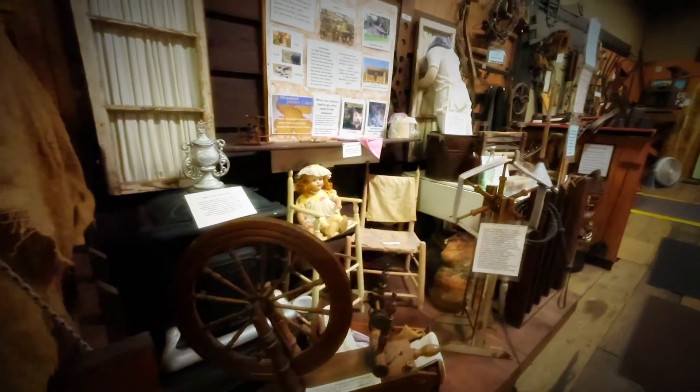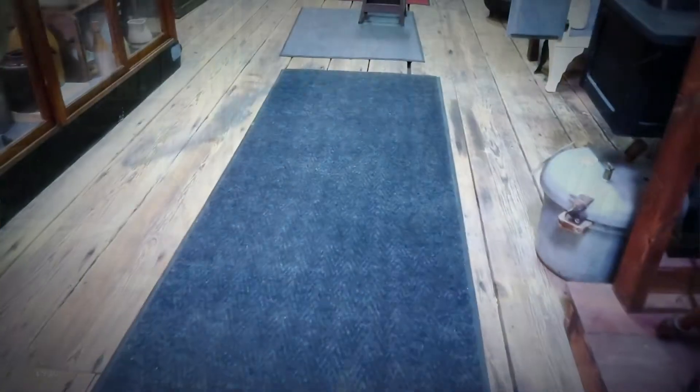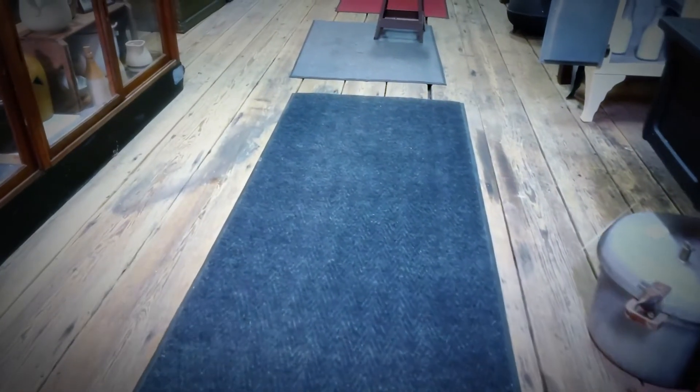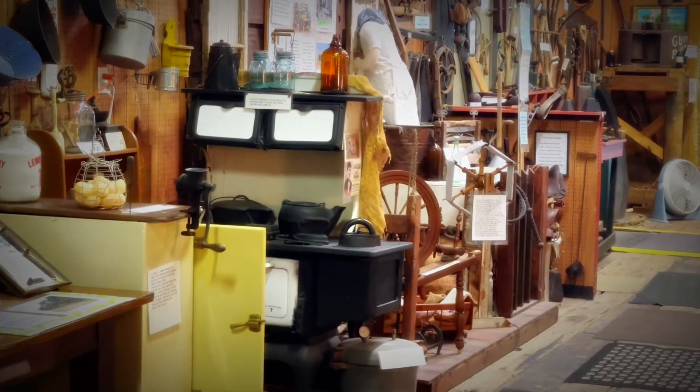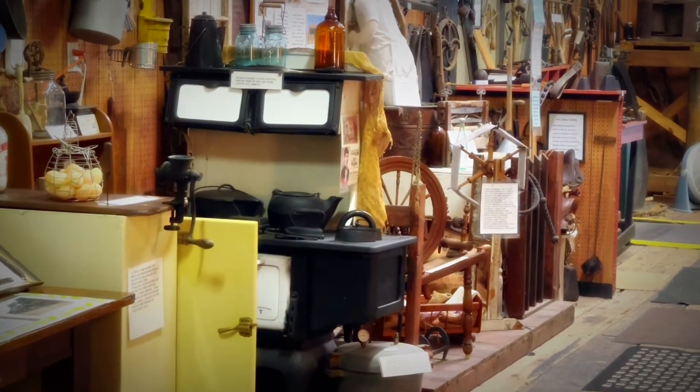This is the freight room. If you notice the floor, it is an original floor that was put down here in 1885. We have a cracker kitchen and a cabin that early settlers would have lived in.